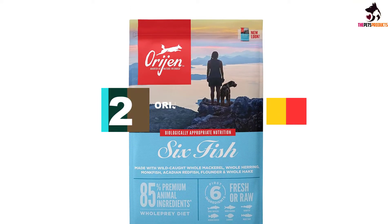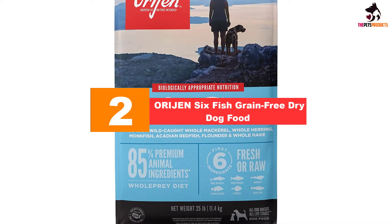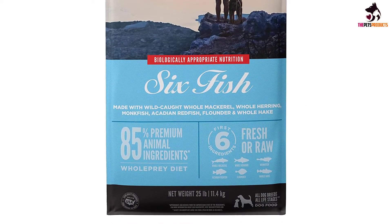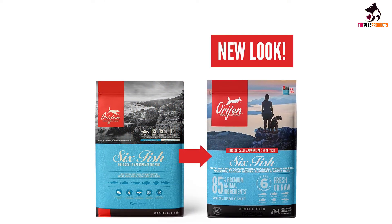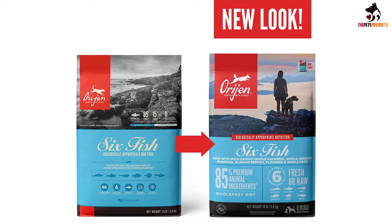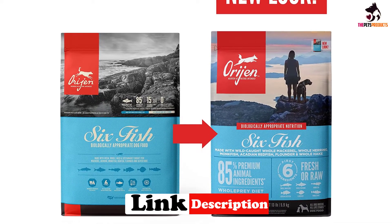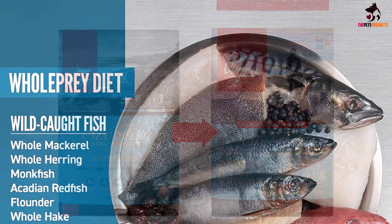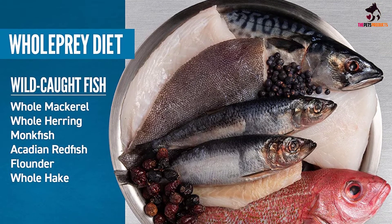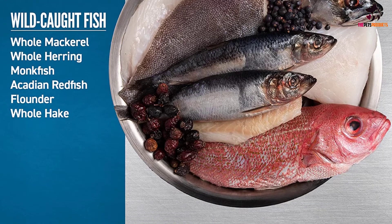At number two, we have the Orijen Six Fish Grain-Free Dry Dog Food, rightly dubbed the premium product of this buying guide. Orijen harnesses the plentiful resources of the sea to create their six fish dog food. This formula combines six varieties of whole wild-caught sustainable fish, which together make up 85% of protein and create a taste your dog only thought possible in their wildest dreams. Orijen is always working on new innovative ways to make their chicken-free dog food unbeatable — one example is the way the company cooks one third of the fish by gently drying them at 200°F in order to further enhance the protein from this delectable meat.